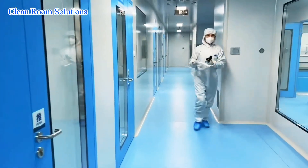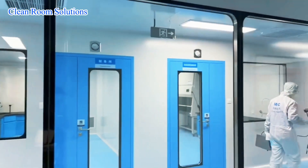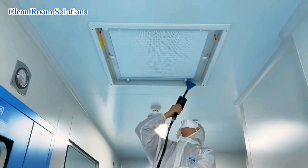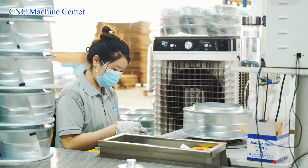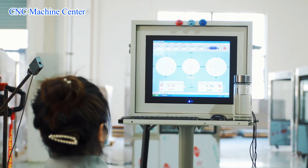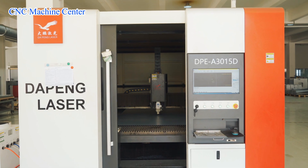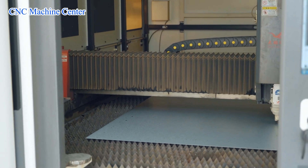We are a high-tech enterprise integrated with R&D, design, manufacturing and sales for a wide range of cleanroom products, such as cleanroom panel, cleanroom door, HEPA filter, fan filter unit, pass box, air shower, clean bench, weighing booth, clean booth, lead panel light, etc.